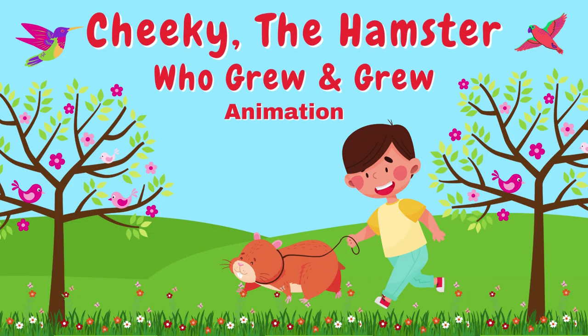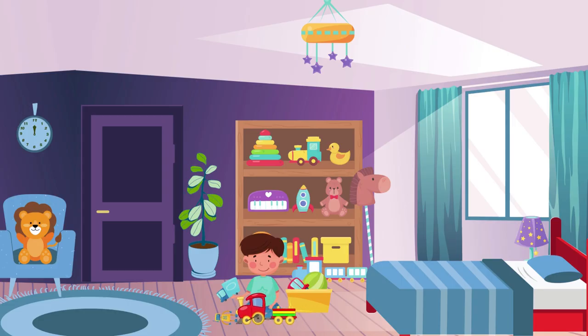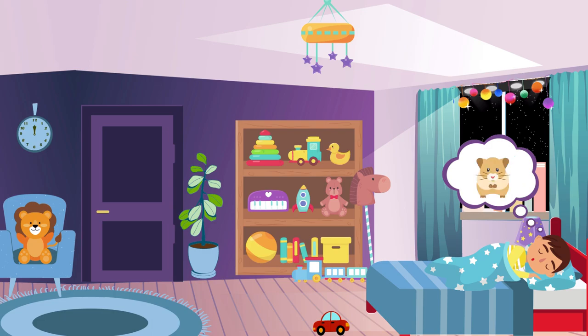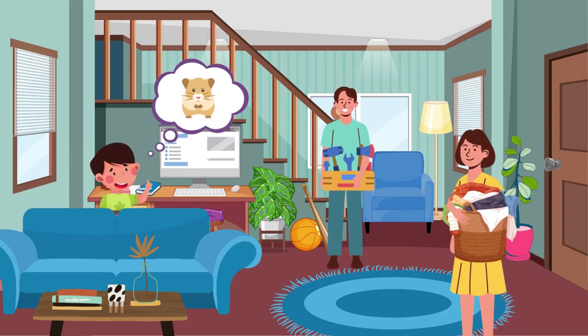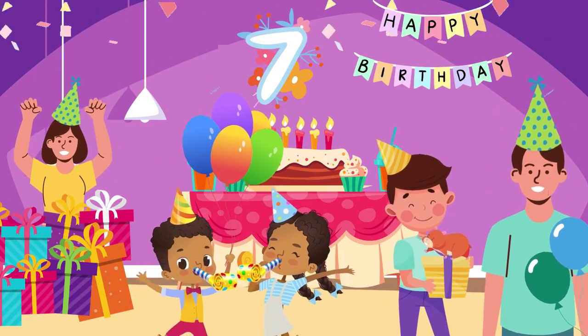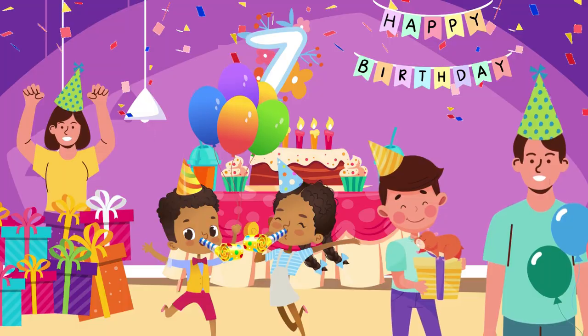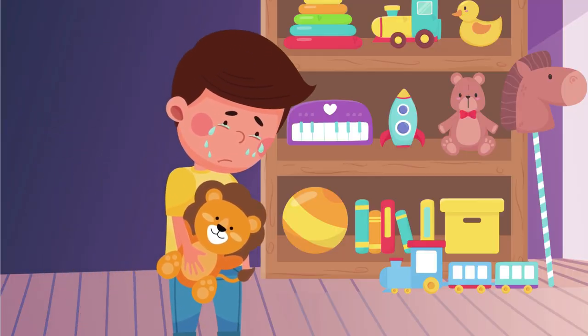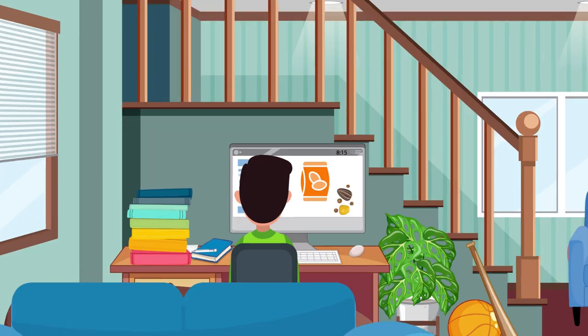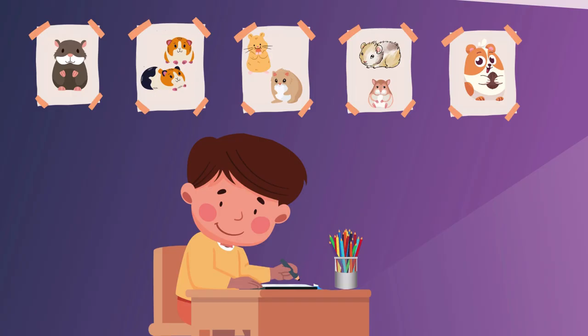Cheeky, the hamster who grew and grew. Once upon a time, a little boy named Ben wanted a tiny pet hamster more than anything. He would often dream of having one of his own and would ask his parents daily if he could. But his parents always told him he could have a hamster when he turned seven because caring for a pet was hard work. Ben was disappointed, but he knew that he had to wait patiently. He spent his days looking at pictures of hamsters online and learning about their care. He even drew pictures of what he thought his hamster would look like.